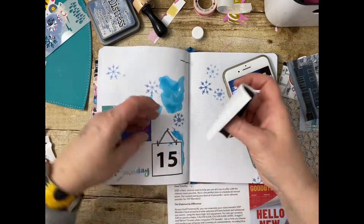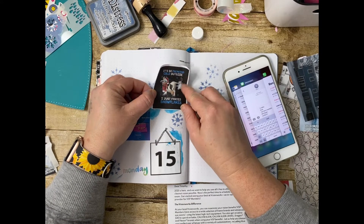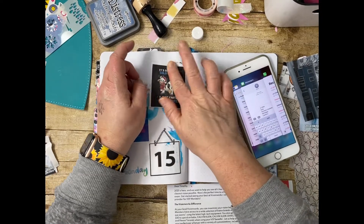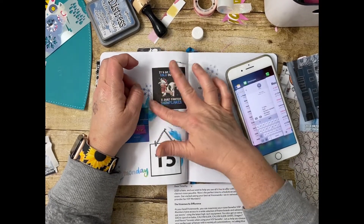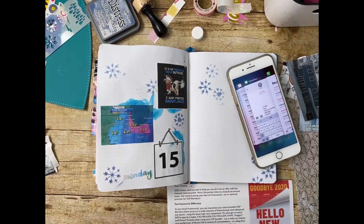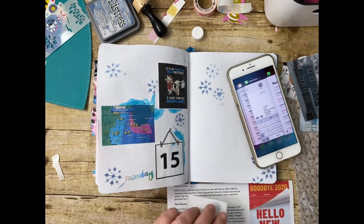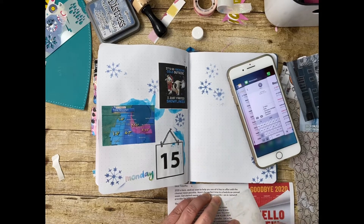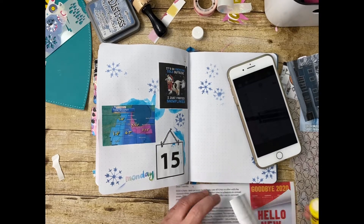I'm just putting that meme on there. I filmed this probably on the 16th — I'm a little slow. I lost all of yesterday to a migraine that was completely debilitating, so I didn't get anything done. I survived — that was my accomplishment yesterday. I filmed this probably on the 16th and I am recording the voiceover on the 23rd. What day will I post it? It remains to be seen.